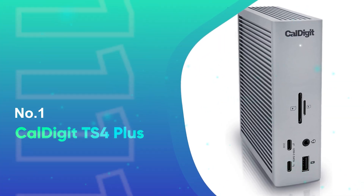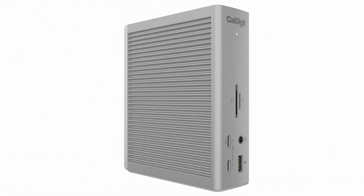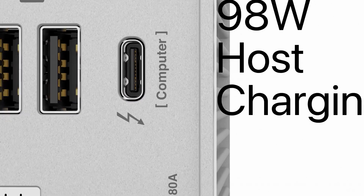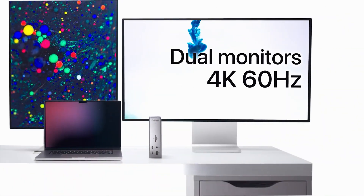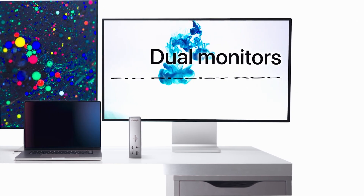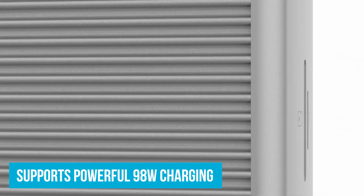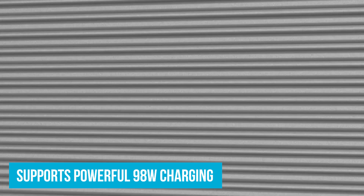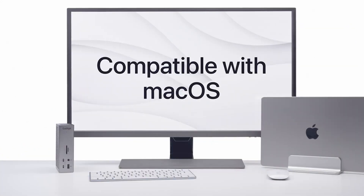Number 1: CalDigit TS4 Plus. Meet the CalDigit TS4 Plus, the winner for today. With 18 ports — including USB, Thunderbolt 4, SD card readers, and more — this dock has enough connectivity for even the most demanding setups. It supports powerful 98-watt charging, perfect for keeping larger laptops powered throughout the day with just one cable, meaning less clutter and a cleaner workspace, which is a huge plus for productivity.